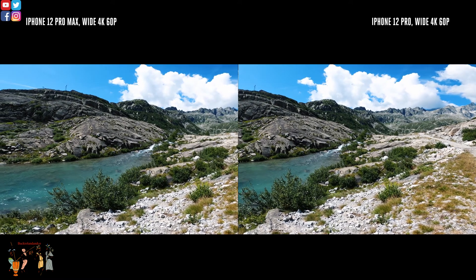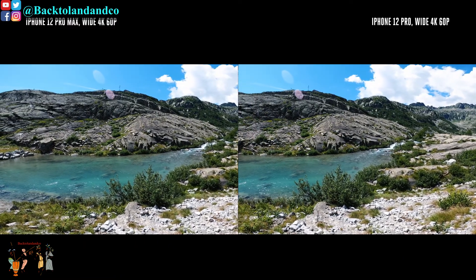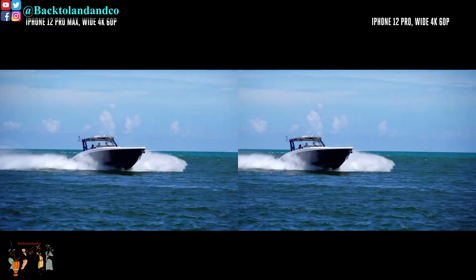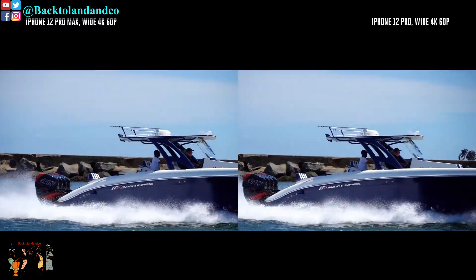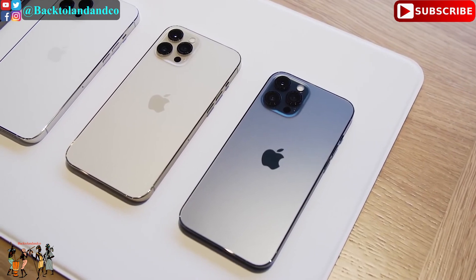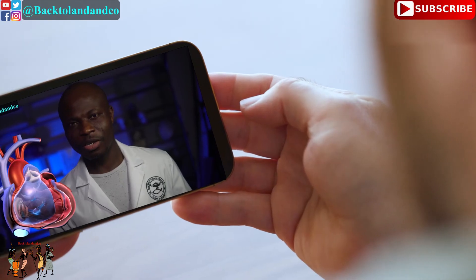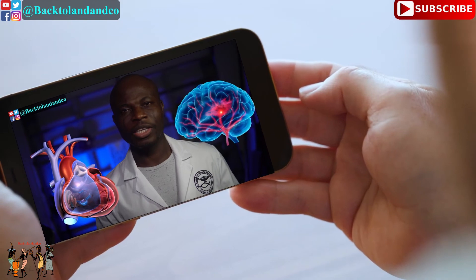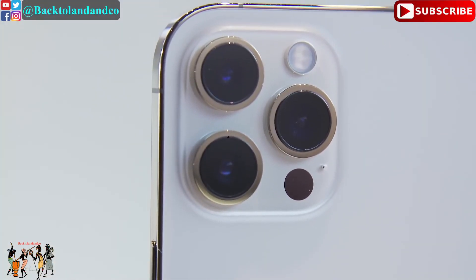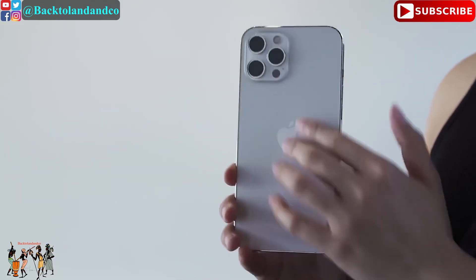The benefits of the bigger sensor are less noticeable in video and truthfully only noticeable if you are watching on a larger screen like a TV. At night you might see a little more detail and less noise in shadows compared to the 12 Pro. I think the 12 Pro Max is ahead of the pack in terms of video, and it may be a little bit better, but the improvement is not nearly as dramatic as it is in still photos. Deep Fusion and Dolby Vision recording are all still there, with compatibility challenges and still quite a few lens flares. The combination of larger sensor, faster lens, improved sensor-shift stabilization, LiDAR, and processing power means the iPhone 12 Pro Max has the best smartphone camera I have ever used.